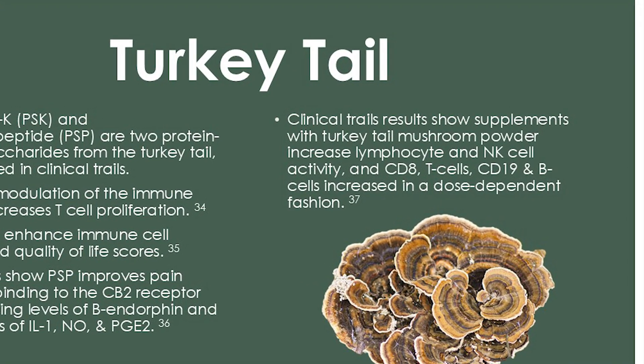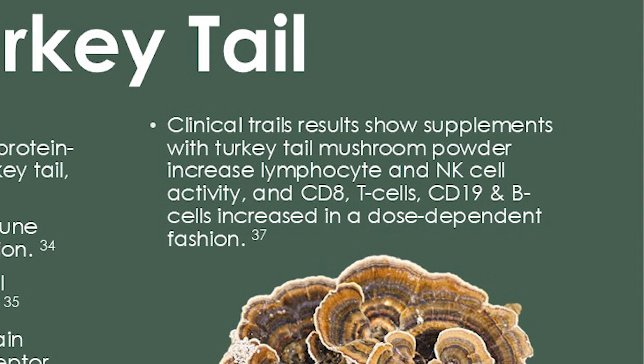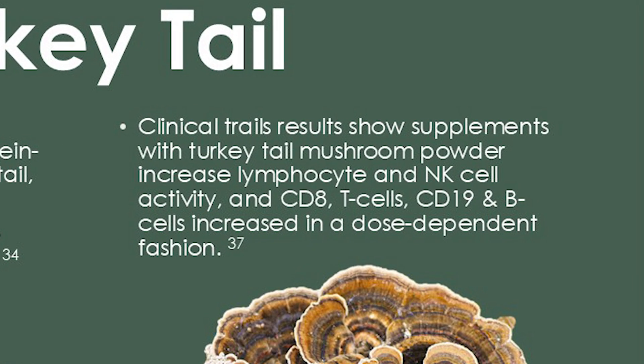Also with turkey tail, other clinical trials showed supplementation increasing lymphocyte and natural killer cell activity, CD8 T-cells, and CD19 B-cells — all in a dose-dependent fashion. All references are listed in the slides for those who want more information.